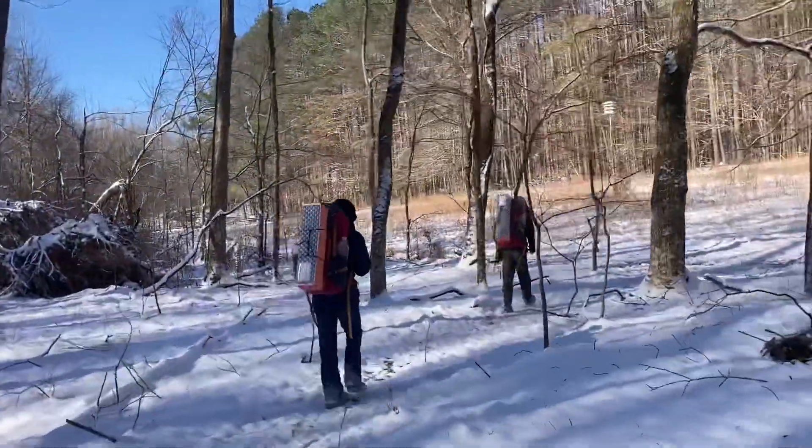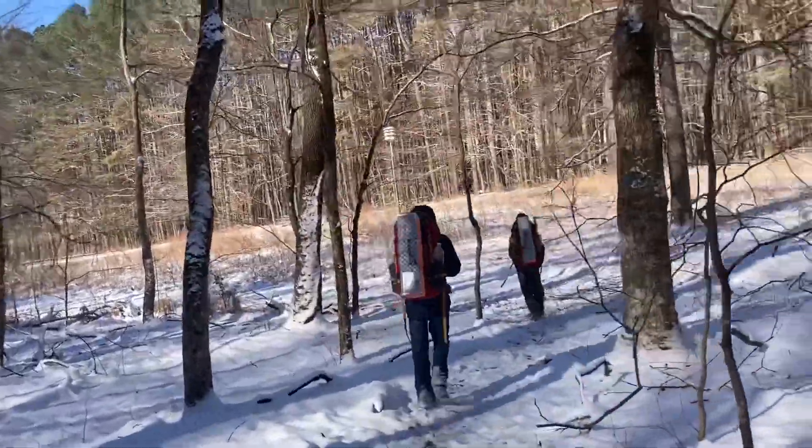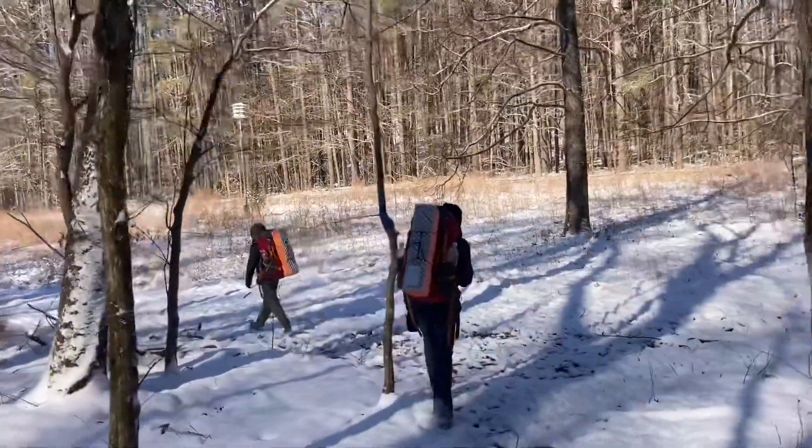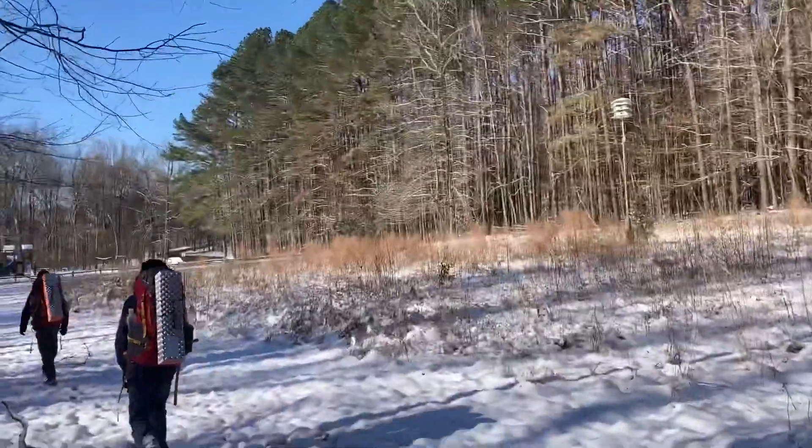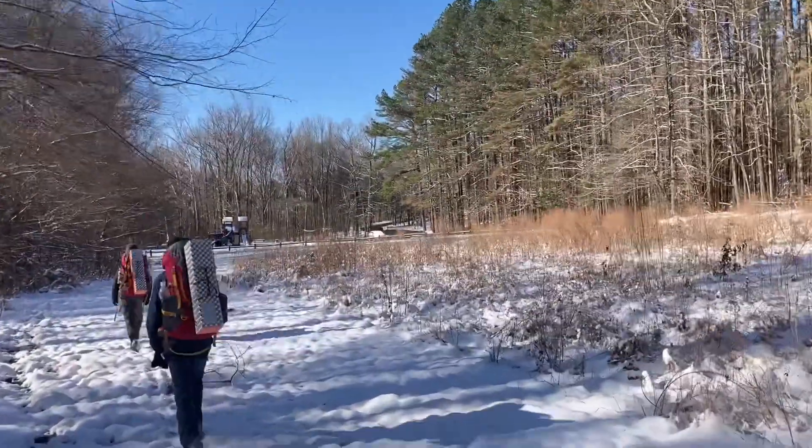We have made it back — you can see the car over there, covered in snow. We have officially made it out. That took us almost two hours to do two and a half — actually three miles. Not too bad. Stepped off right at seven, and it's 8:45 now.